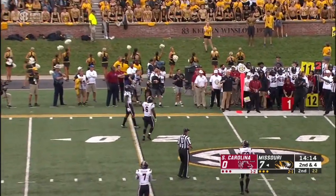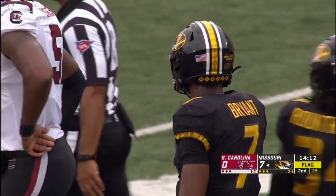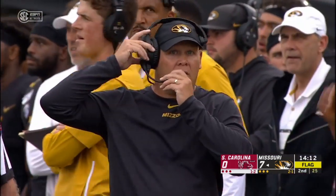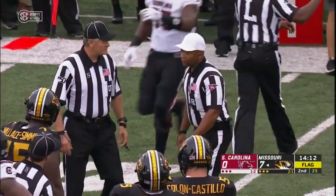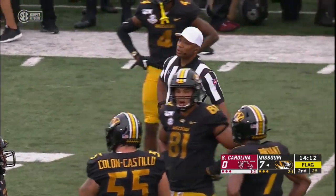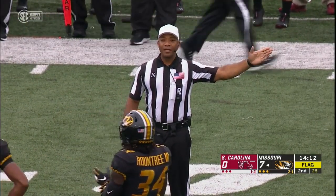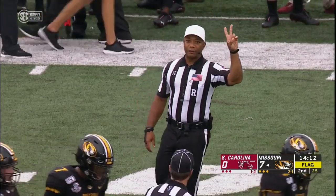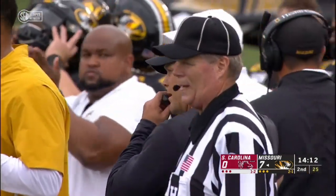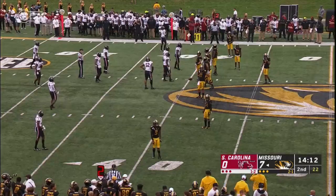Bryant harassed, throws it away, and another penalty flag. Tried to pull them on some play action but South Carolina secondary didn't bite — had to throw it away. Holding, offense number 75 — 10-yard penalty from the previous spot, second down. That's a number of holding penalties already on that Mizzou offensive line, and they've had all they can handle from that Gamecock front. Wallace Sims guilty again — the last one was declined, this one they moved him back to the 40-yard line.